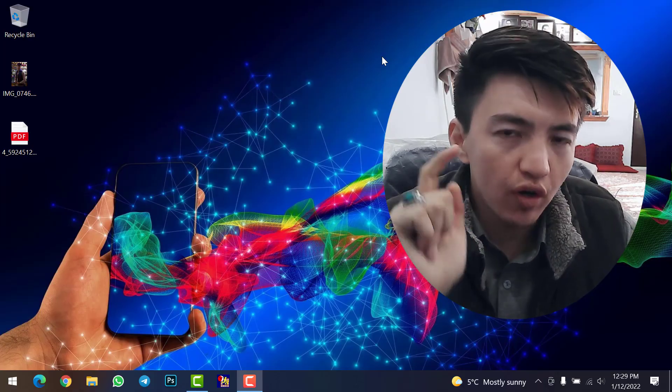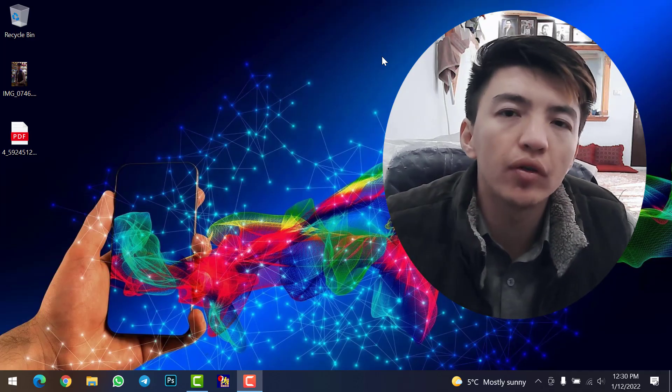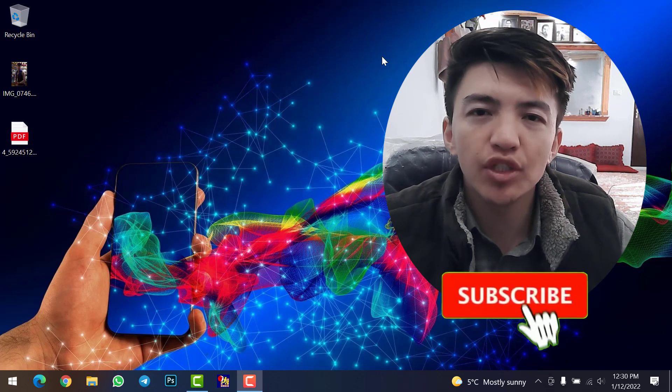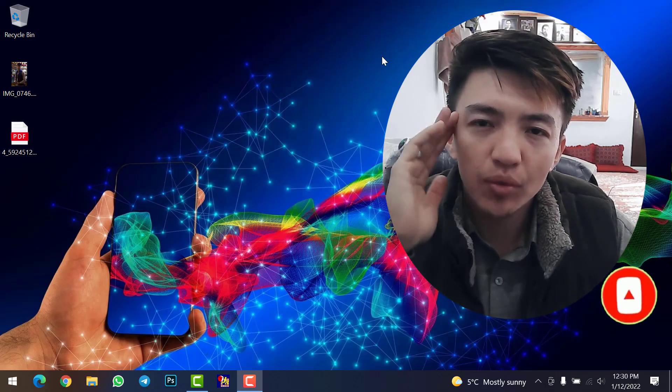If you have any questions or problems, please ask me in the comment section. Don't forget to click the like button, share your ideas about pre-sale tokens in the comments, and if you haven't subscribed yet, make sure to click the subscribe button and hit the bell icon to get notifications when we upload a new video. See you in the next video, goodbye!